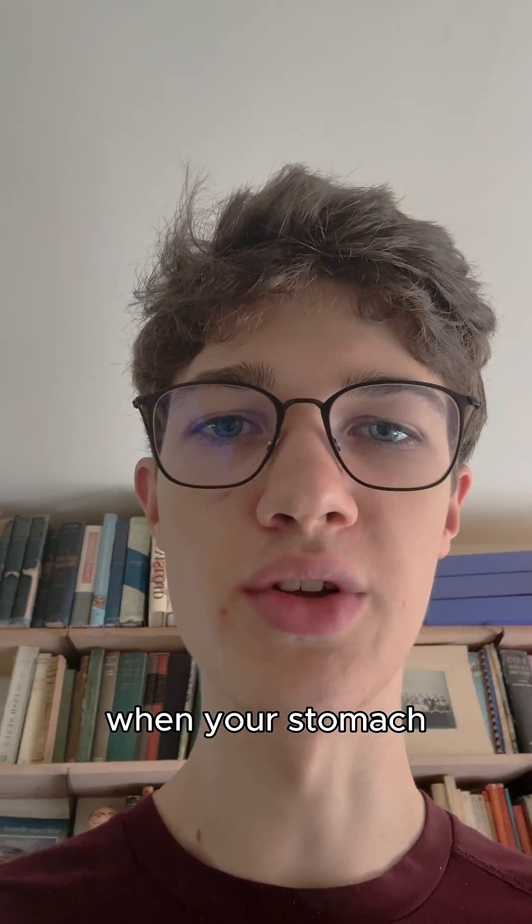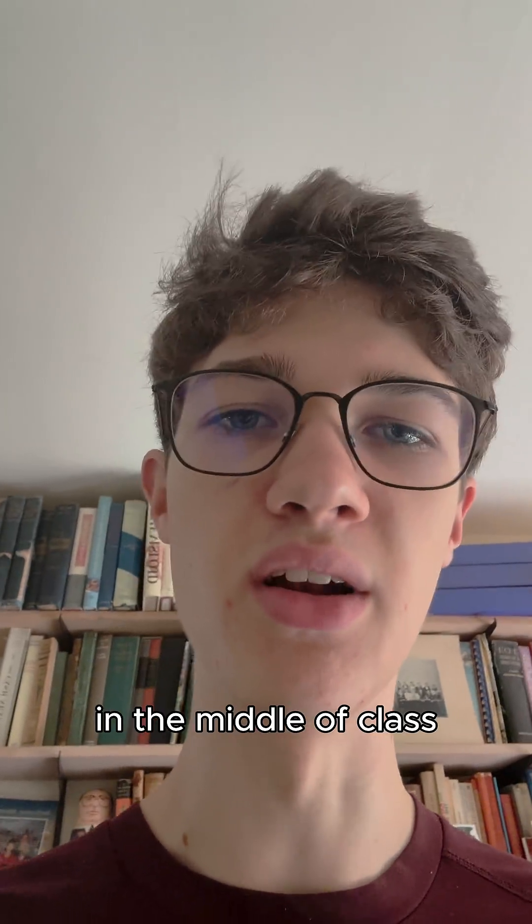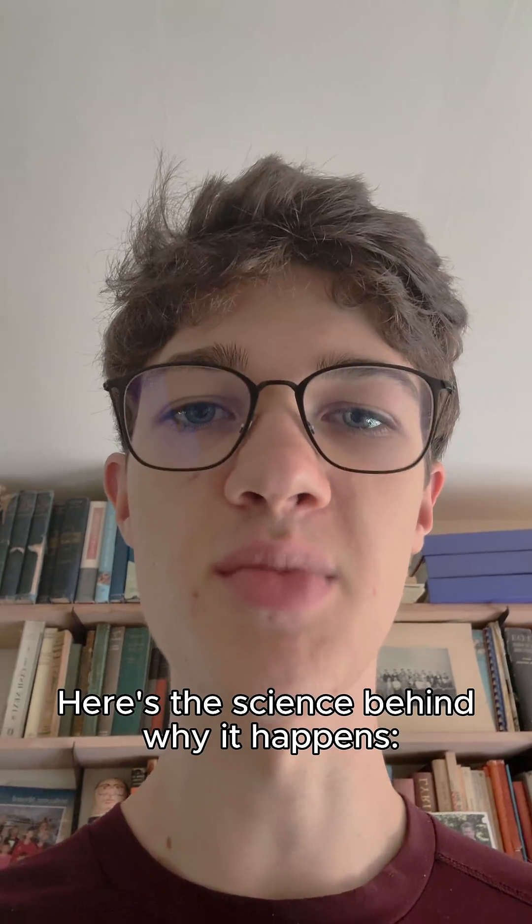Don't you just hate it when your stomach makes that awkward growl in the middle of class or in a meeting? Here's the science behind why it happens.